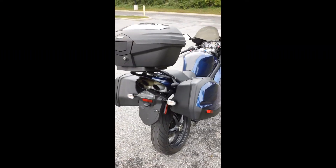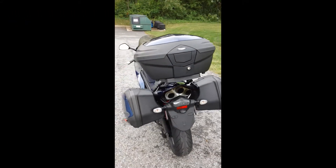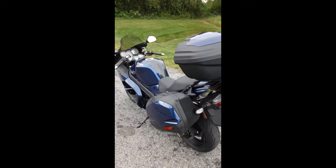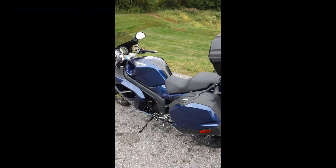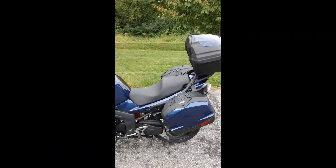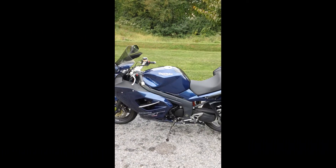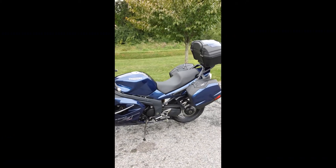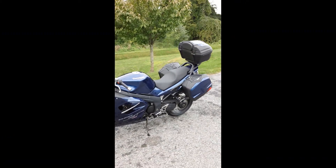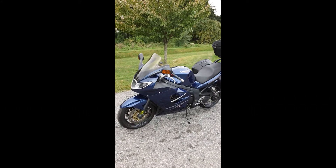Come down and take a look at us at 3809 Hartsdale Drive, or take a look at us on the web at yamahaandtriumphofcamphill.com. Give us a call at 717-761-6192. We hope to see you soon, and if you guys are looking for a nice, cheap sport tour, it's right here folks at Yamaha and Triumph of Camp Hill. Thanks again, we hope to see you soon.